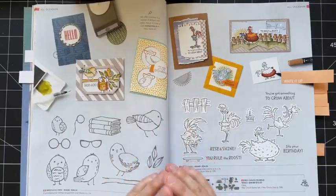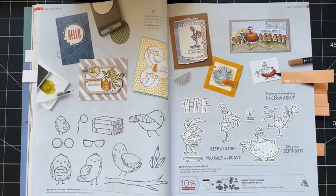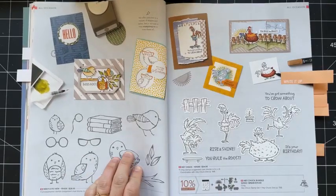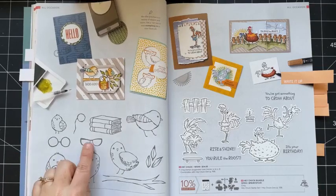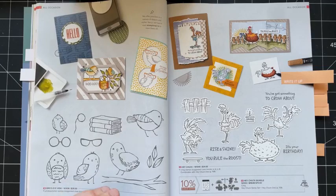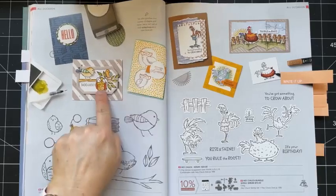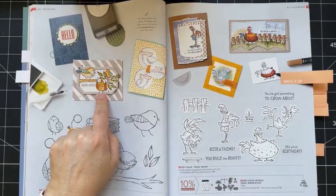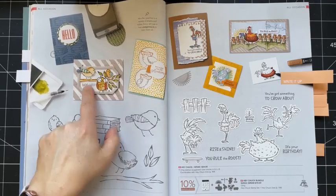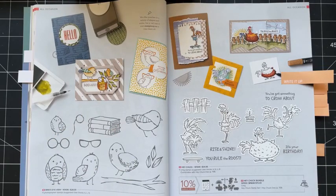Now one of my top picks for this annual catalog is so very different from my normal style. I don't know what it is about this Bird's Eye View on page 48 — I don't know if it's the chunky birds, if it's the glasses or the stack of books, because I love to read. I just adore this stamp set. Look at this card; this is one of my favorite samples in this catalog. I love how they're colored, I love the colors, I love the frames. It really is such a cute, cute set.